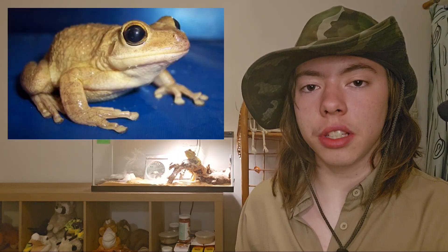The next animal is the Cuban tree frog. The Cuban tree frog is 1.5 to 5 inches long, or 3.8 to 12.7 centimeters. They are carnivores, native to the Caribbean. They were introduced into Florida in the 1920s when they hitched a ride on a cargo ship to Florida. They harmed the ecosystem in Florida by eating native frogs.